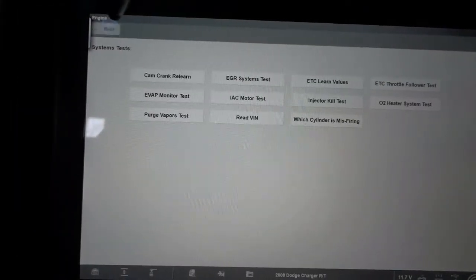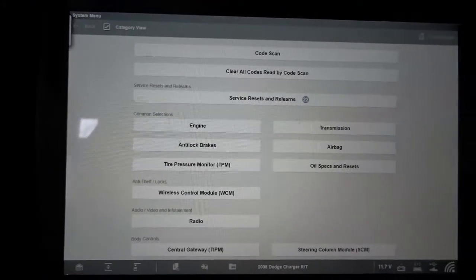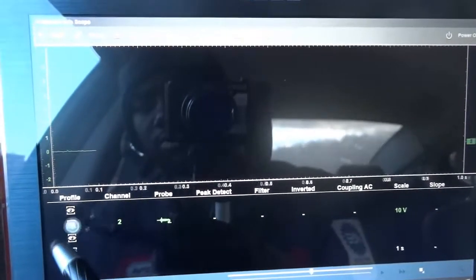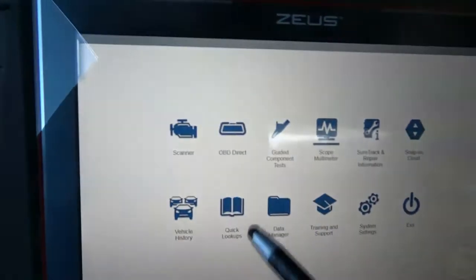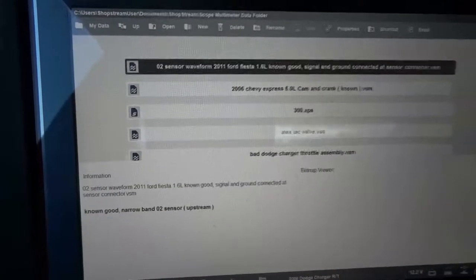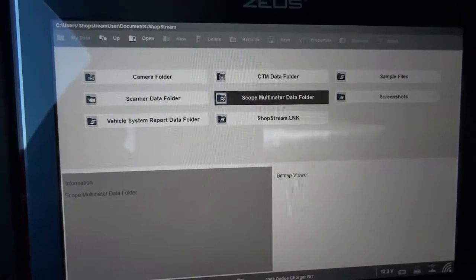We've done the relearn on the throttle body. Let's check codes — we no longer have any trouble codes in memory, which is good. Now let's go to our lab scope. I did save the waveform we saw with the bad throttle body, and we will compare it with the new throttle body. I named it 'Bad Dodge Charger Throttle Assembly.' Here is that waveform — do you see what we were seeing with the bad throttle body? Look at how dirty that signal looks.